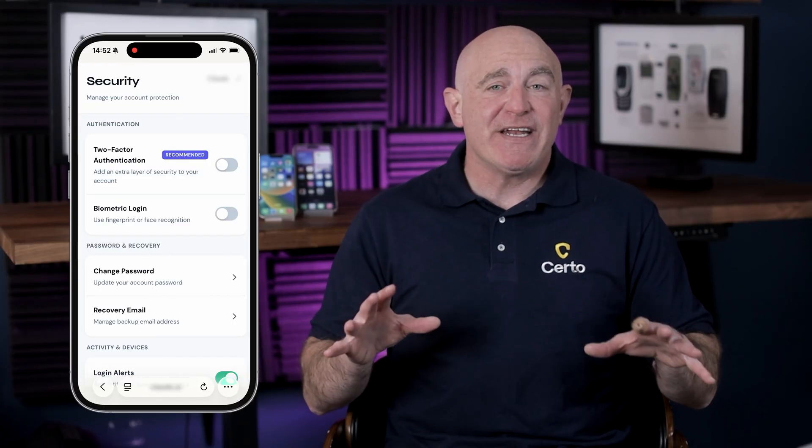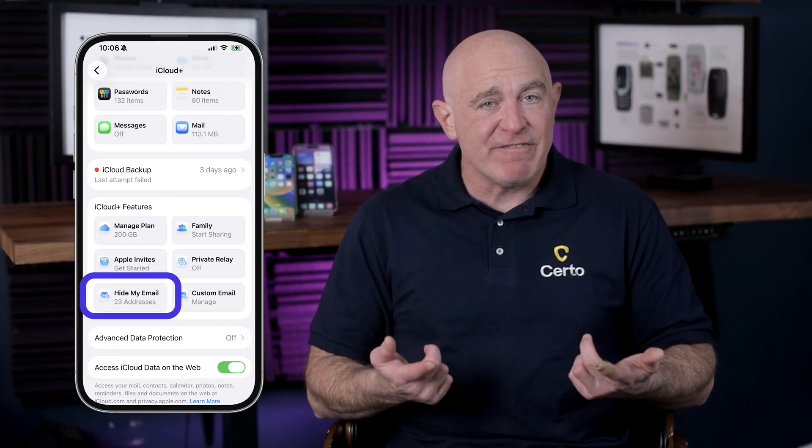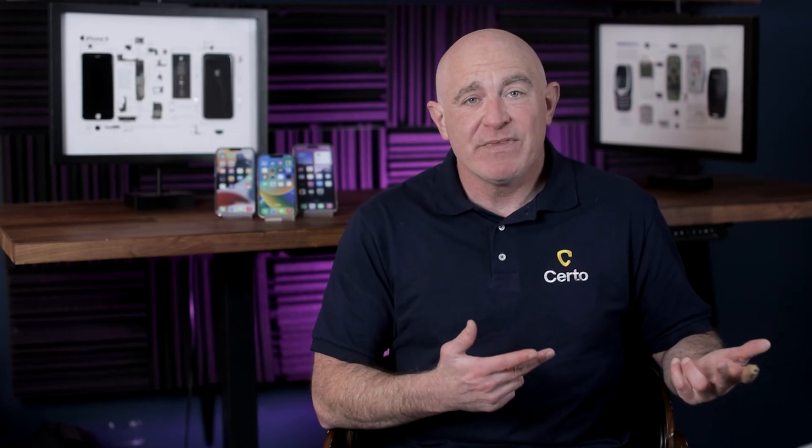Next, enable two-factor authentication (2FA) on all your accounts. This adds an extra security layer that can save you even if your password is stolen via a phishing attack — it blocks anyone from logging in without a second verification step, like a code from an authenticator app or hardware key. Also, be strategic about sharing your email and phone number online. Don't post them publicly, and if you have iCloud+, use the Hide My Email feature — it generates a random email address that forwards messages to your real inbox without exposing it.